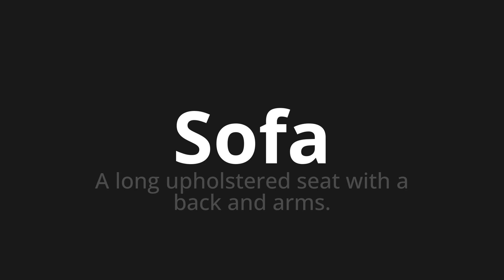Let's say it all together. Sofa, sofa, sofa.